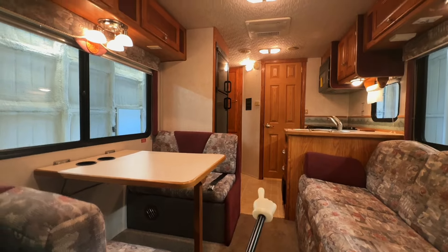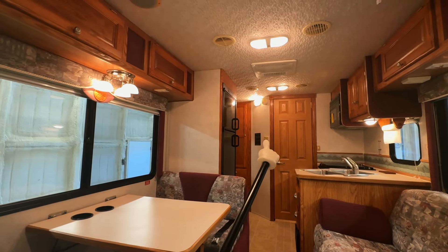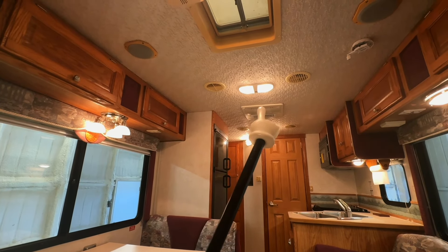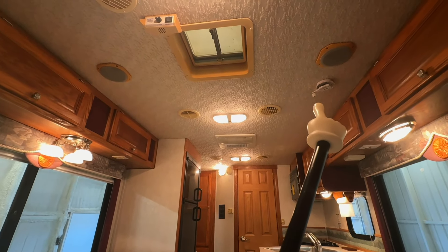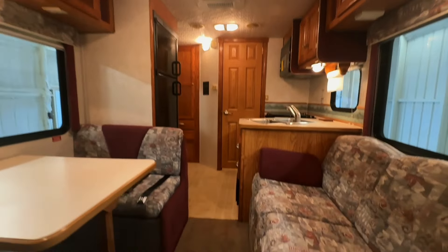Mixture of carpet and hard surface flooring. Air conditioner here, operated via the thermostat on the wall — ducted through the ceiling. You can close the flapper and it'll push the air through the ducts, or open it and it'll blow straight down. TV antenna crank — you do not want to drive around with that up. Speakers here play whatever the driver and passenger are listening to up front.